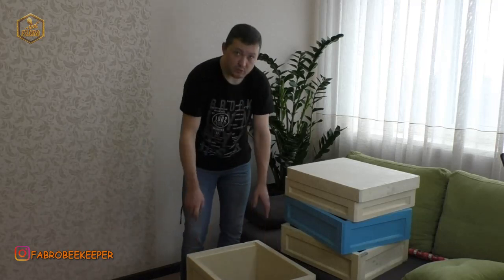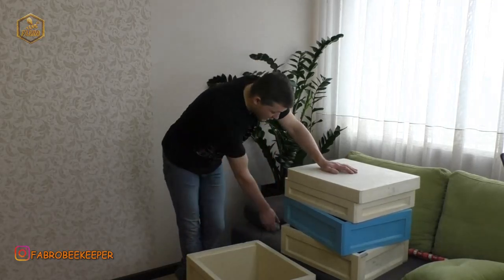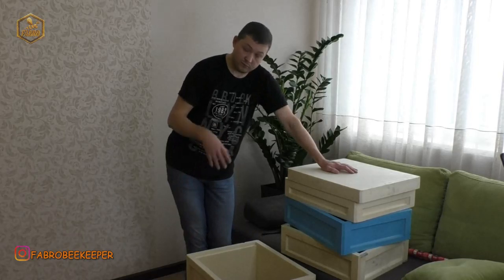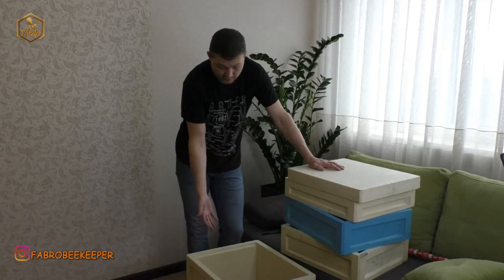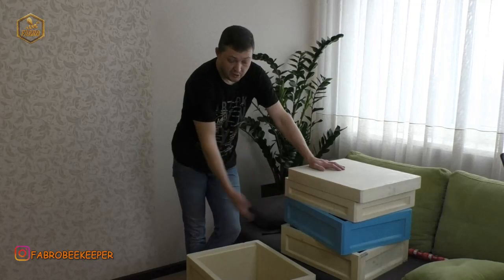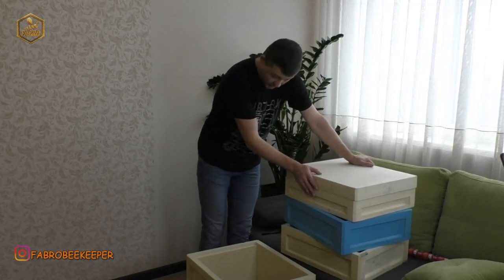Він мені прислав без турецького дна, бо знає, що в мене турецьке дно є. Друзі, до прикладу, якщо хтось бажає — можете окремо замовляти дно. А можна у Дениса, у компанії Бінук замовити, до прикладу, два корпуси рута, три корпуси 145-ті і турецьке дно. Вони співпрацюють з турками, тому можна замовляти навіть з дном. Компанія Бінук рекомендує до свого вулика турецьке дно номер 2 — Апі Мей номер 2.